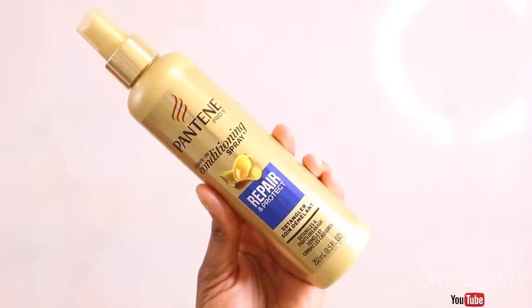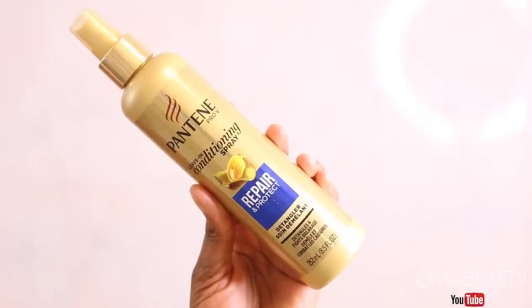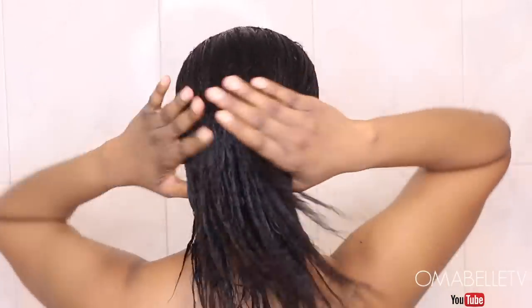Then I'll apply a daily leave-in conditioner and comb the hair thoroughly to make sure there are no knots. This helps moisturize and keep the hair looking healthy till the next wash.